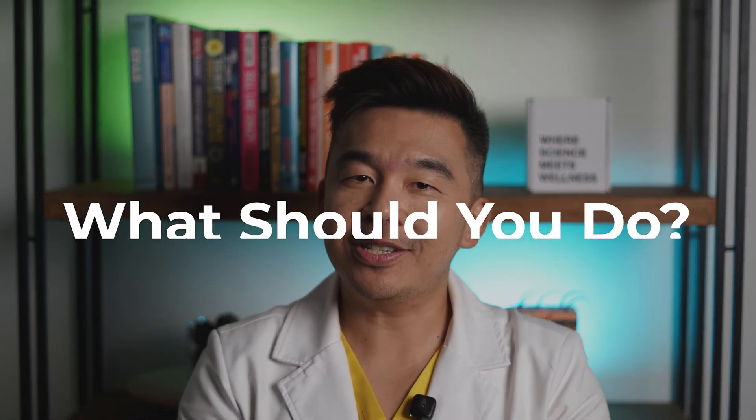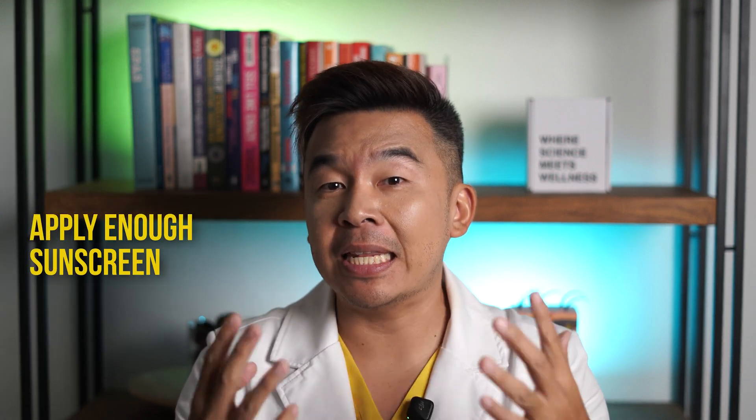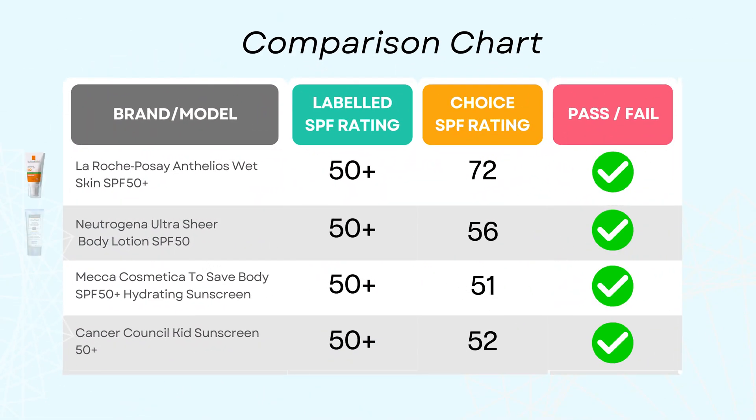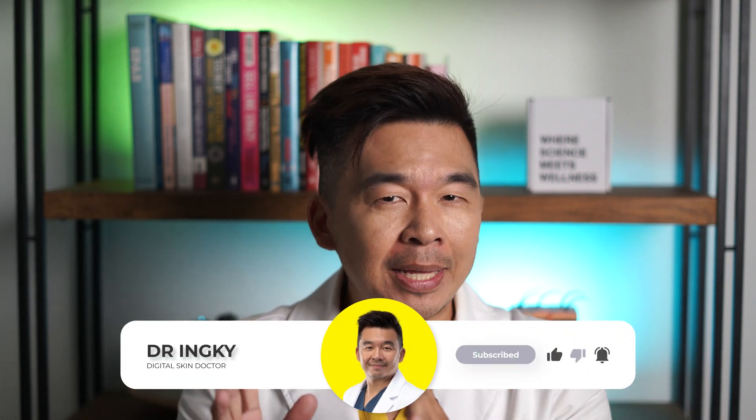So what should you do? First, keep using your sunscreen. Second, choose products with a good track record. Third, apply enough sunscreen — most people don't. And maybe follow the four sunscreens that actually passed Choice's tests: La Roche-Posay, Neutrogena Ultra Sheer, Mecca Cosmetics, and Cancer Council Kids. But more importantly, this scandal shows how much we assume labels equal truth. Maybe it's time to make sunscreen testing a little less subjective. Because when the summer sun is trying to roast you like a rotisserie chicken, you don't want probably SPF 50 — you want the SPF 50. Stay safe, stay skeptical, and don't pay 50 bucks for an SPF 4.